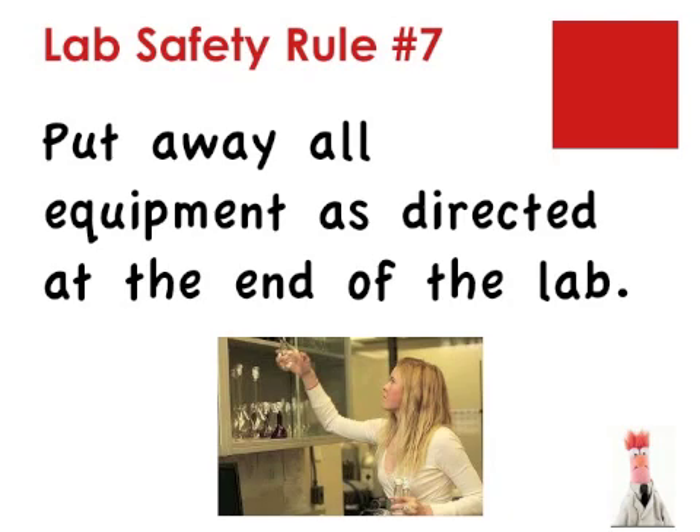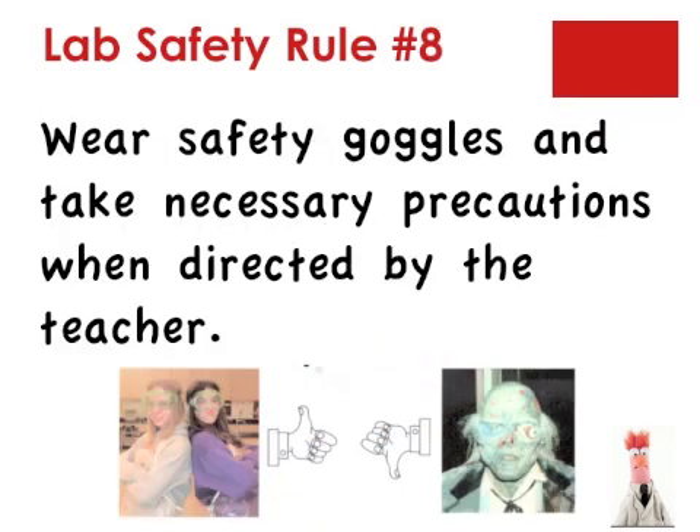Lab rule number seven: put all of the equipment away as directed at the end of the lab. Everything has a place where it belongs. Be sure to listen to the cleanup directions and follow them. Lab safety rule number eight: wear safety goggles when directed by the teacher. Goggles are not necessary for all labs. Whenever we are heating or mixing chemicals, or when there may be a chance of eye injury, lab goggles should be worn. When you are wearing goggles, they need to stay on at all times. Goggles should stay on until everyone in the room finishes the lab.